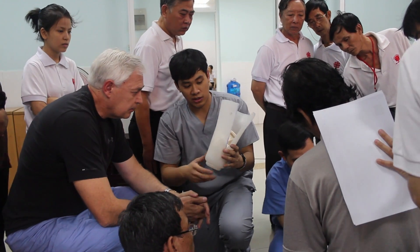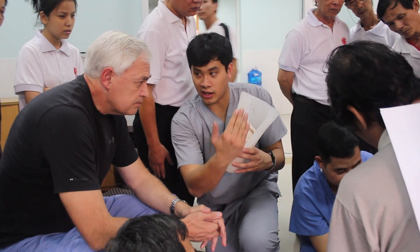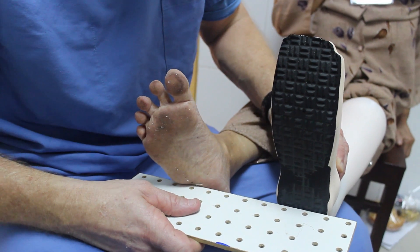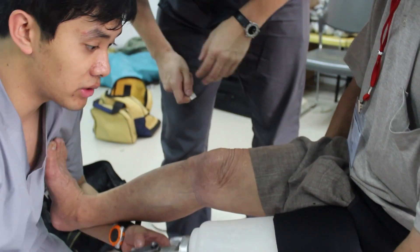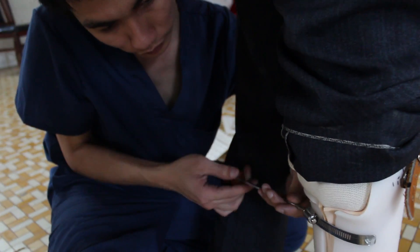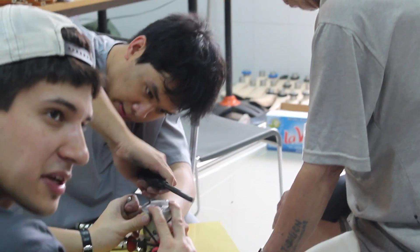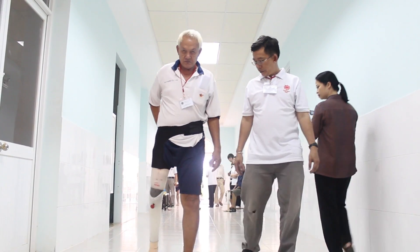Dr. Vo designed a universal fit prosthetic that is as functional as it is affordable. Amputees who have the means replace or refit their prosthetic every two or three years, but that simply isn't possible for many of the Vietnamese people. The durable plastic limb has a V-cut in the back that allows for flex over time. It also allows the amputee to adjust his or her prosthetic as the size or shape of the stump changes, meaning the prosthetic will last far longer for each patient.